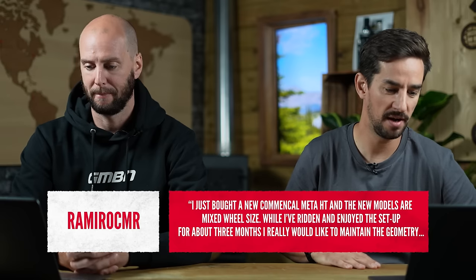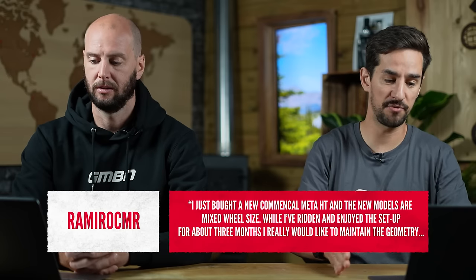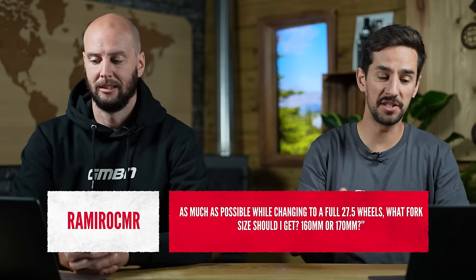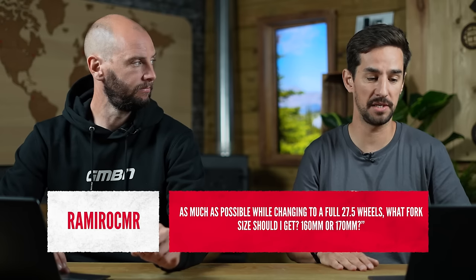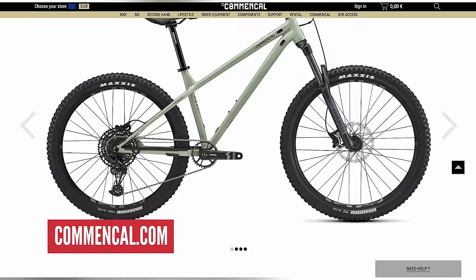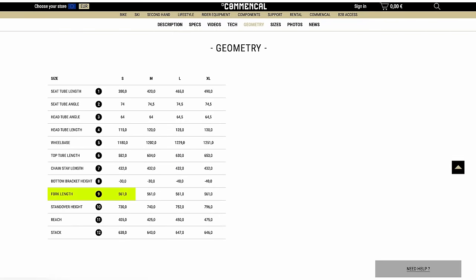Next question from Ramy Rock: I've just bought a new Commencal Meta Hardtail and the new model has mixed wheel size. I've ridden and enjoyed the setup for about three months but I'd like to change it to a full 27.5, swapping the front to 27.5. What fork size should I get — 160 or 170mm? That bike comes with a 150mm travel fork and a 29er. On a hardtail, the first thing you want to do is find the axle-to-crown height of the fork. For the model with the RockShox 35 Silver R fork at 150mm travel, that measurement is 561mm. Putting on the smaller wheel will also drop the front end by approximately another 20mm.